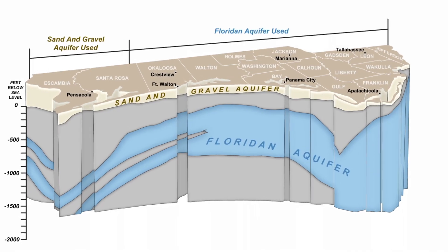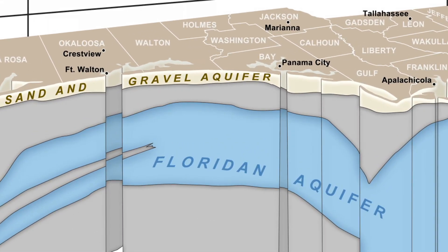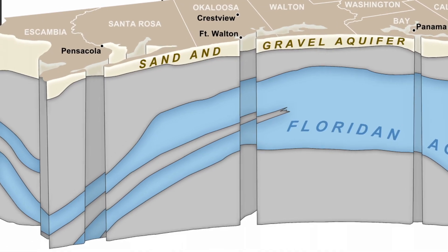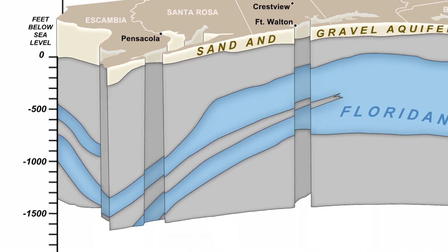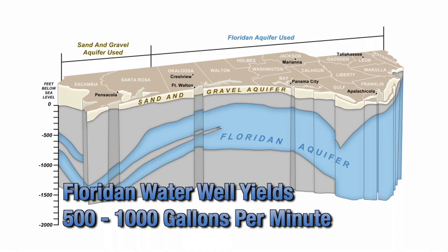The Floridan aquifer consists of an ancient series of thick limestone deposits. From east to west, it ranges from approximately 100 feet above sea level in Jackson County to 1,600 feet below sea level in southeastern Escambia County. Water well yields from the Floridan average between 500 and 1,000 gallons per minute.